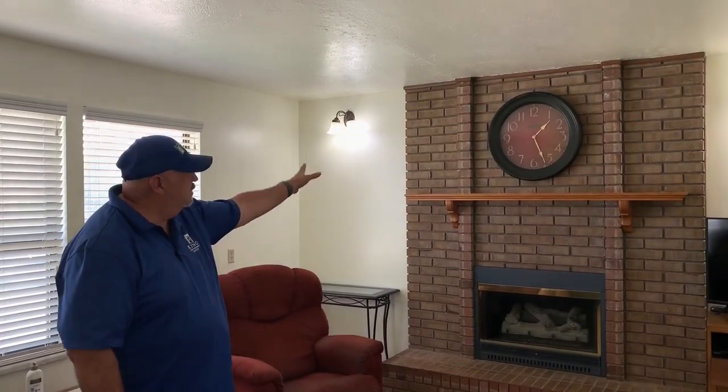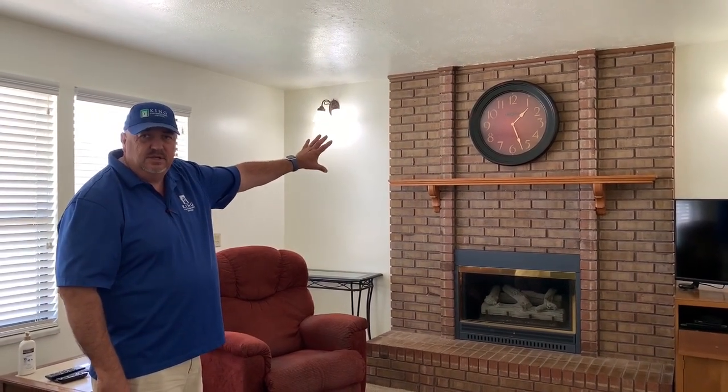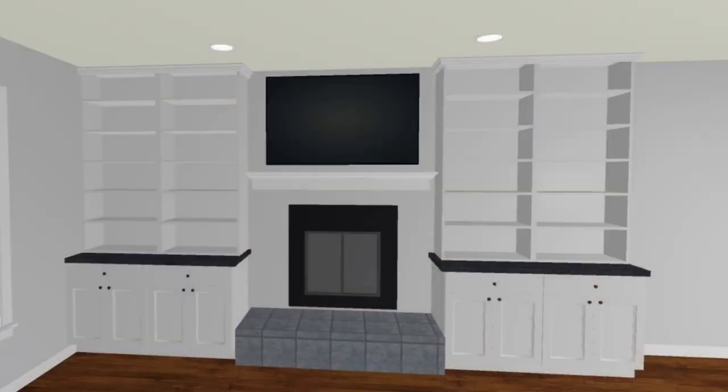Over here we're going to get rid of all this brick on the fireplace and replace it with a direct-vent natural gas fireplace where you just flip a switch for it to come on. It'll heat this whole room really nicely, and we're going to put a TV above the fireplace with cabinets on either side. I have a 3D rendering you can see of what this fireplace is potentially going to look like. We're also replacing all the windows in the house except for the stained glass windows.